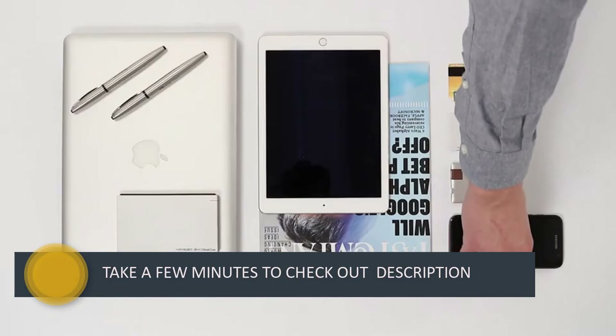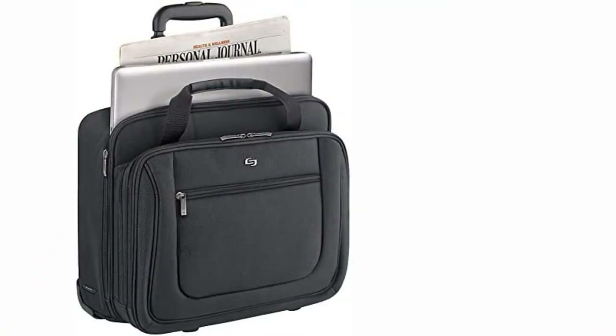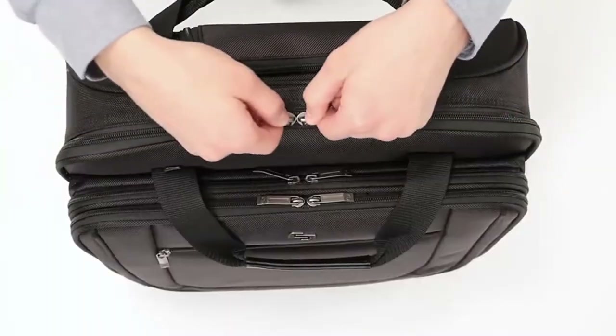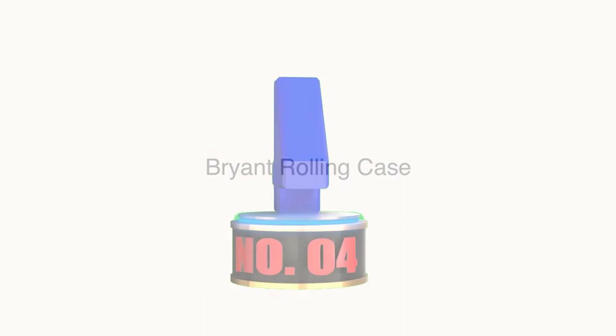The wheels run pretty smoothly, while the handle is durable and is accompanied by a button and a lock to keep it in place. Similar to other Solo New York bags, this offering also comes with five years of warranty against defects in craftsmanship or materials. This rolling bag is available in two variants: black and black-gray.